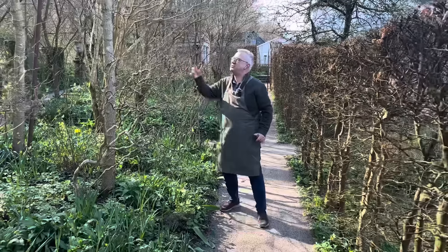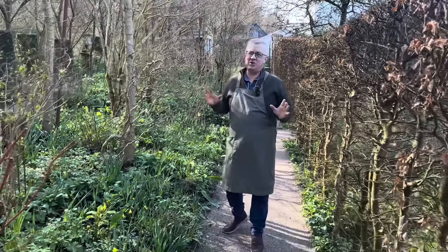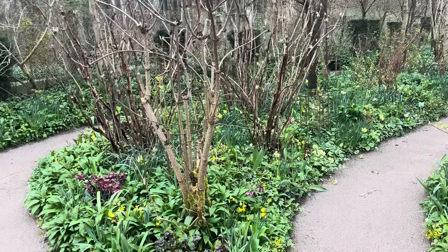It's such a nice day. The sun is shining and it's mild, but I can tell you that here in Denmark we have got so much rain.